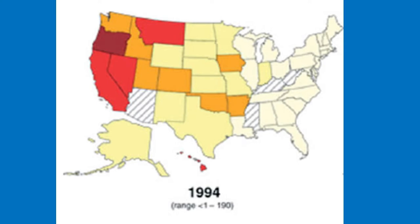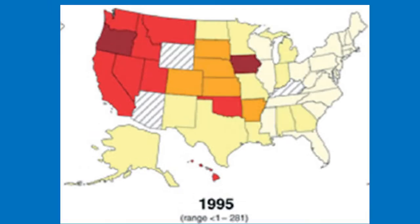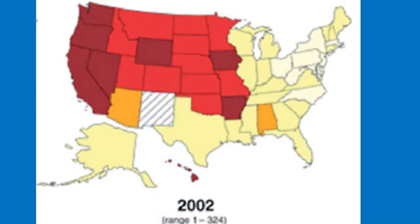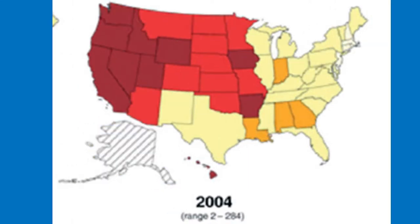Legal availability of methamphetamine ended in the 1970s and it was designated a Schedule 2 drug. It faded out of popularity until the late 1980s when it reappeared in the western United States and Hawaii. Now methamphetamine is made across the country and abused by millions. The use classically began on the west but has spread across the US, as shown by maps from 1994 through 2004. The most recent data from the National Survey on Drug Use and Health found that in 2015, approximately 897,000 people age 12 or older were using methamphetamines — about 300,000 more than the year prior.